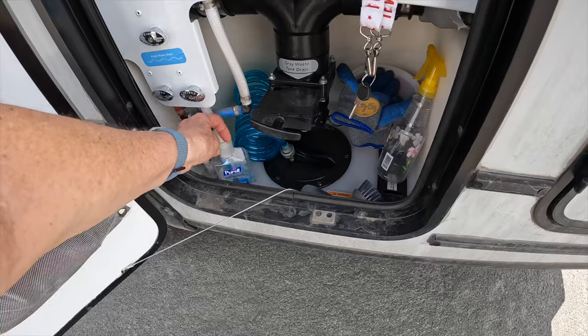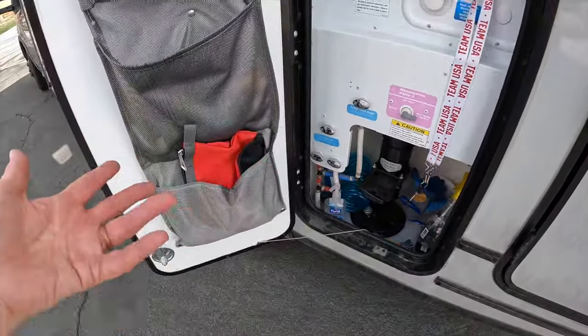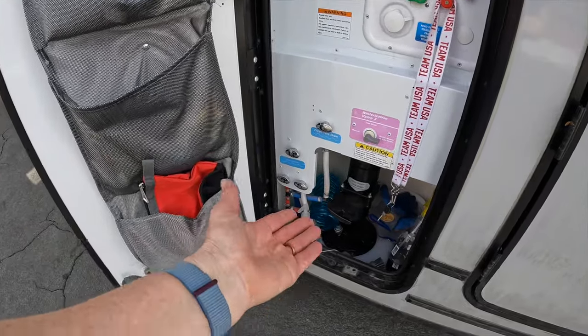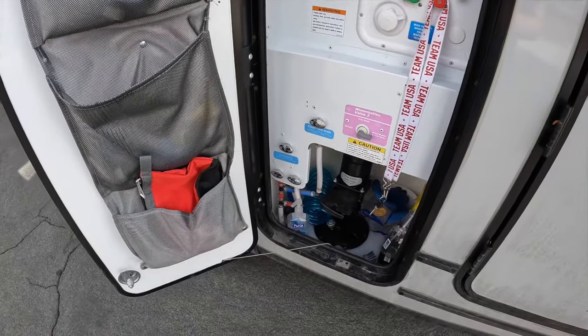Tip twenty-nine: keep hand sanitizer in the water compartment. Having sanitizer right there in the water compartment is handy because that's where we dump the gray tank and we always have it open when we go to dump the cassette, so it's easy to sanitize your hands when you're done before touching anything else. Thanks for watching — if you want more details, look in the description below for a link to our related blog post. If you haven't already, please subscribe — we'd really appreciate it!